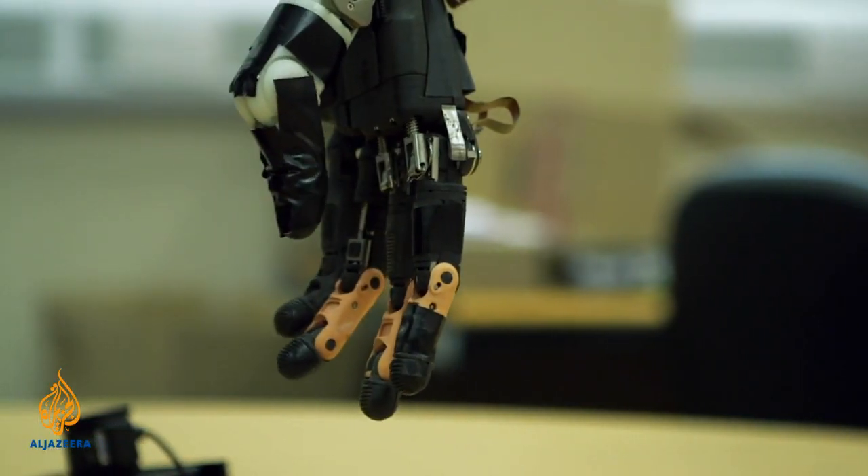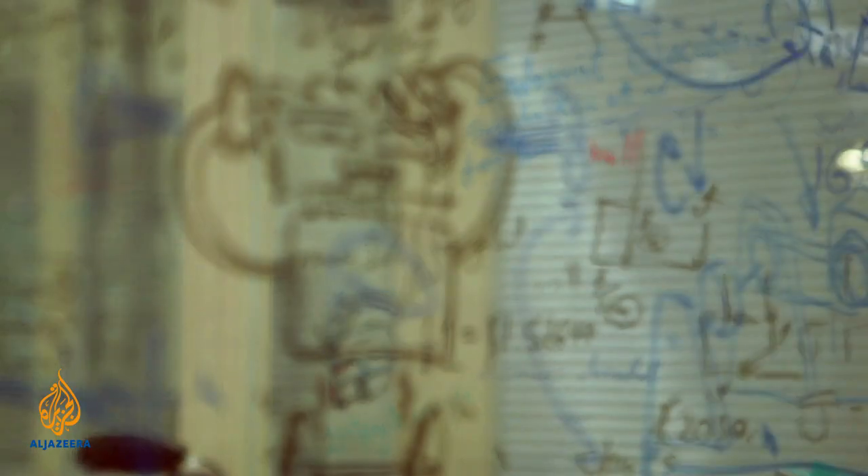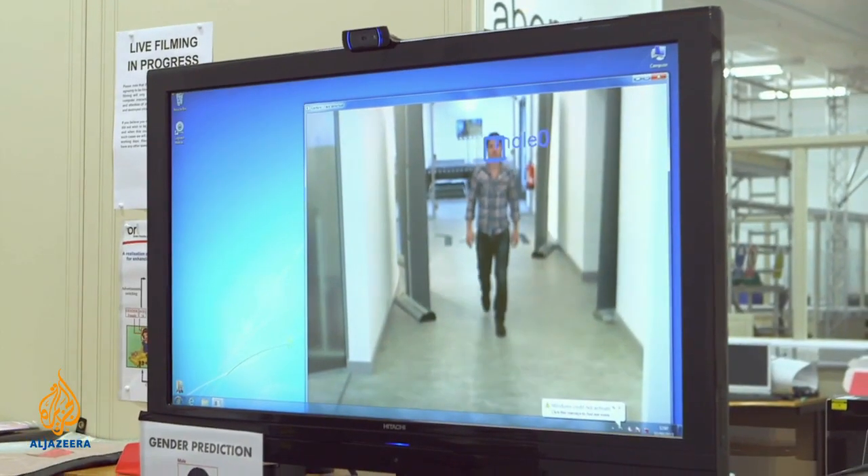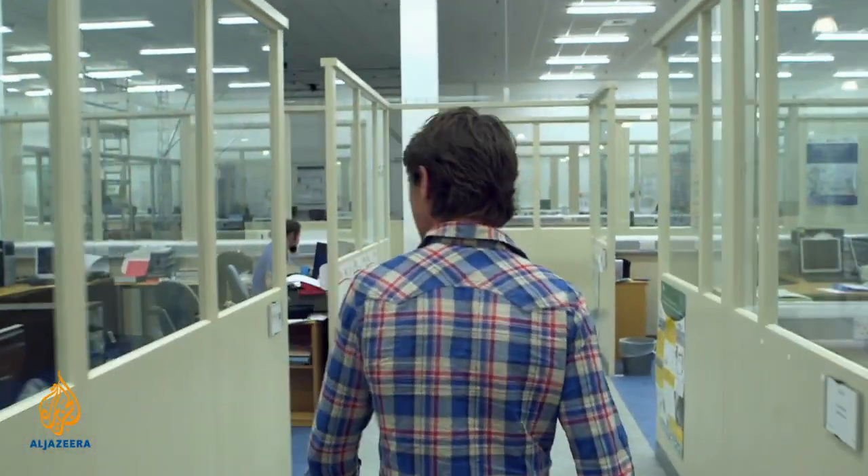The Bristol Robotics Laboratory is the largest academic centre for robotics research in the UK. One of its main themes of research is assisted living, which looks at how robots can assist older adults in their day-to-day lives.